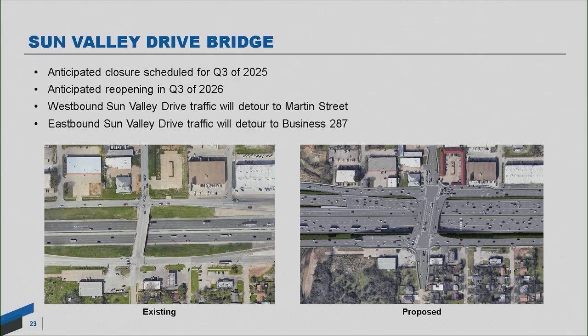Finally is the Sun Valley Drive Bridge — our office is located right there, so we're pretty invested in getting this one done quickly. We're looking at later 2025 to later 2026 for this one. Westbound Sun Valley traffic would go up to Martin Street, and eastbound traffic would go down to Business 287. By the time we get to this work, we'll be reconfiguring lights with temp signals, and we will be installing one of those free-flowing U-turns at Business 287, so commuters won't have to sit through those lights.